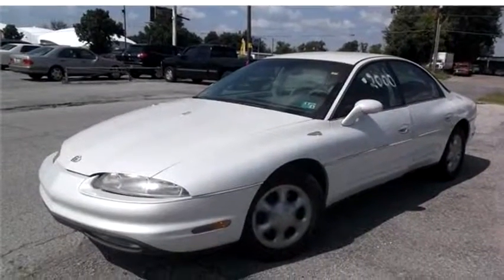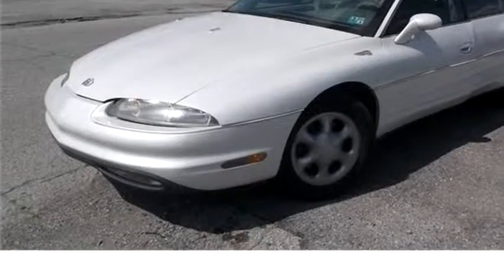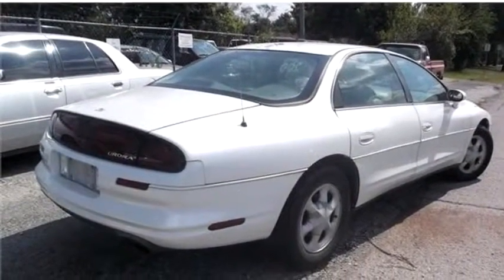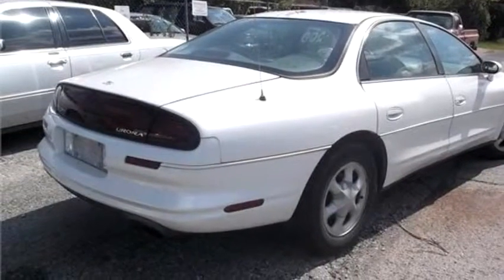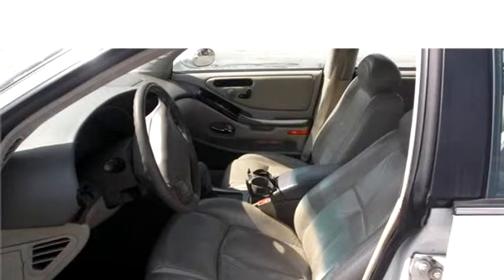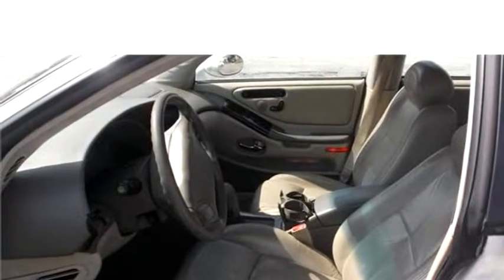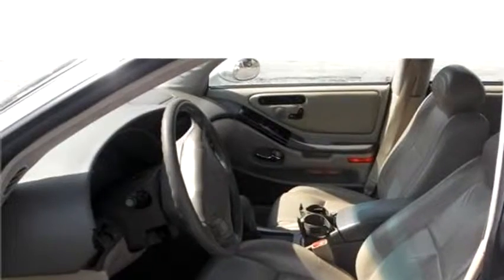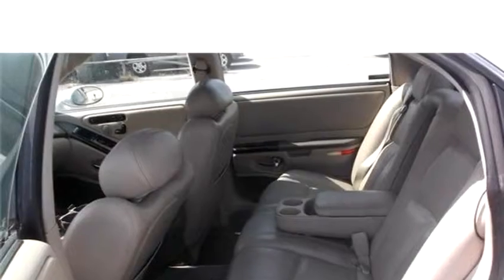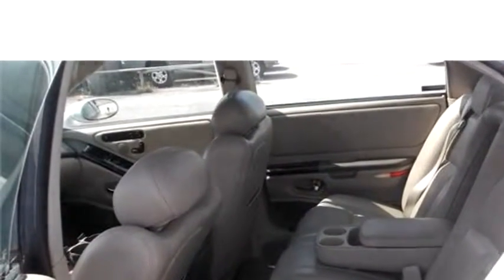High-Tech Motors proudly presents this 1998 Oldsmobile Aurora. The body style is sedan, it has four doors, transmission is automatic, drivetrain is front-wheel drive, exterior color is white, interior color is tan, and it has an eight-cylinder engine.